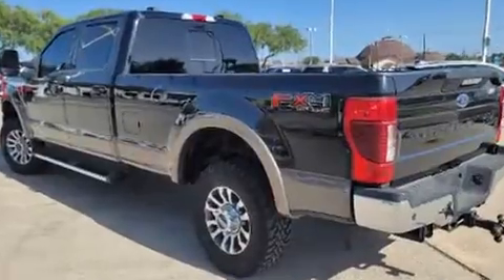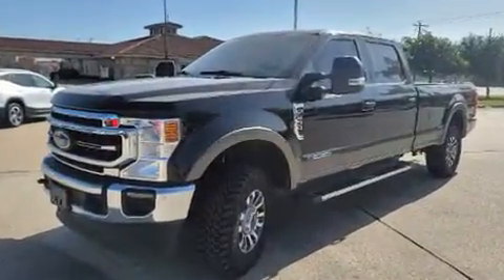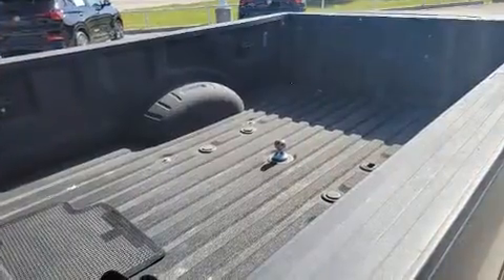It features four-wheel drive capabilities, a durable automatic transmission, and a powerful eight-cylinder engine. The engine breathes better thanks to a turbocharger, improving both performance and economy.